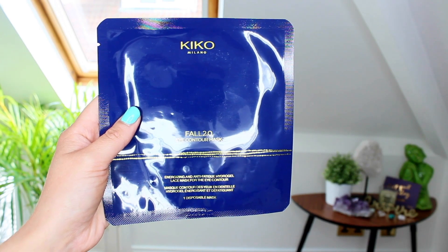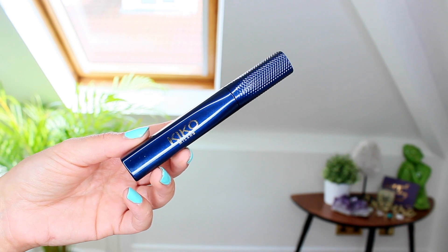There is also an eye contour mask — an energizing and anti-fatigue hydrogel lace mask for the eye contour area, which I'm excited to try. There's a pink lip gloss which is just a really natural shade, and since I've had my lips done I'm enjoying wearing lip gloss because I don't have to over-line anymore. There's a mascara in the collection too — I'm not going to open it because I've got so many open and they dry out. They've also got a baked bronzer in the shade Warm Mélange; I do like Kiko's baked bronzers and this one is really pretty.